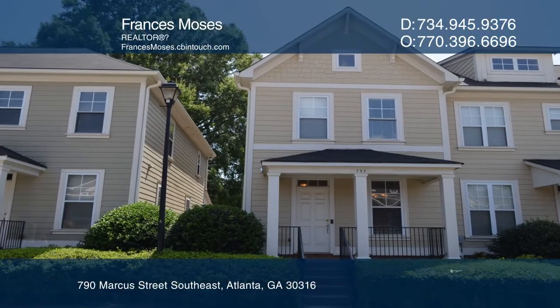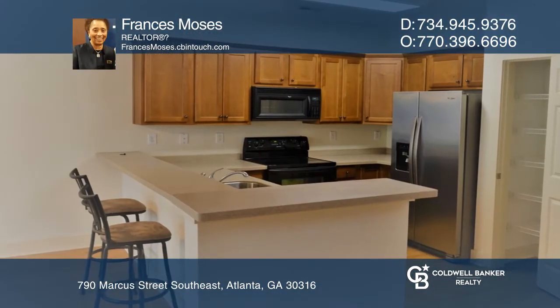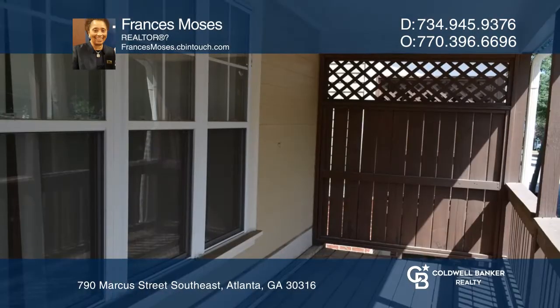The Sen Unit Townhome features a dining room, half-bath, open-concept kitchen, den, and a balcony located just off the den.